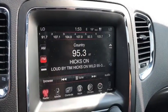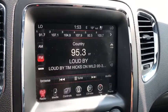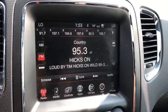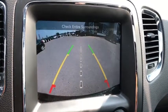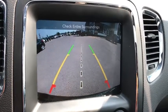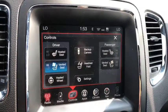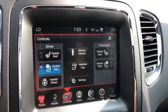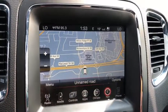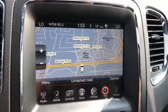This Durango comes with a Uconnect touchscreen, which you can access AM, FM, and satellite radio. When we head into reverse, you get a full rear-view camera. Going to controls, you get heated and vented front seats, along with the heated steering wheel. And going to nav, you get a full detailed screen to guide you where you need to go.